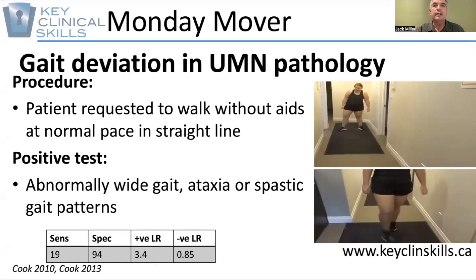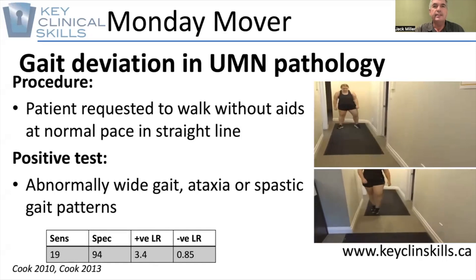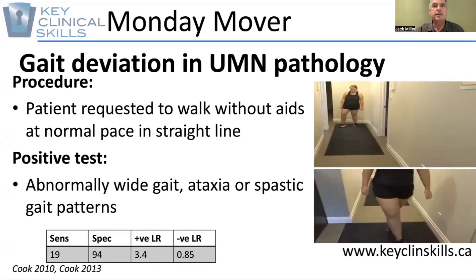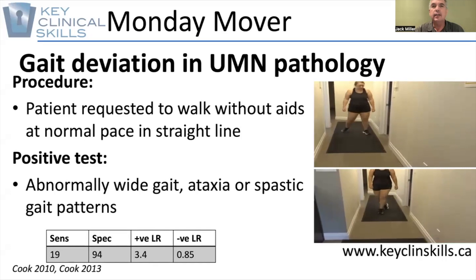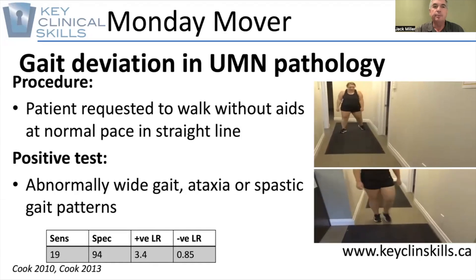If you see that the patient is walking with quite a wide stance gait, or perhaps even ataxia, where they have almost like a scissoring type of gait, this may be an early indicator of upper motor neuron pathology.